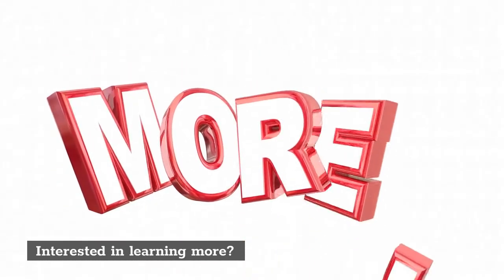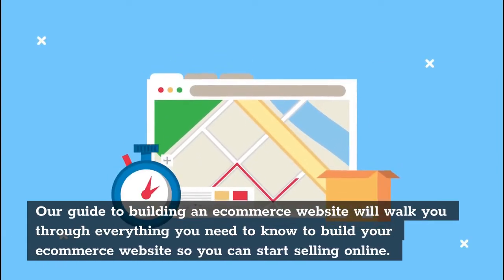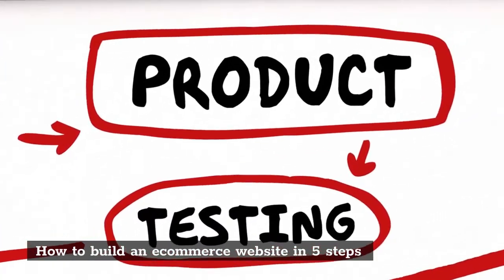Interested in learning more? Our guide to building an e-commerce website will walk you through everything you need to know to build your e-commerce website so you can start selling online. How to build an e-commerce website in 5 steps.